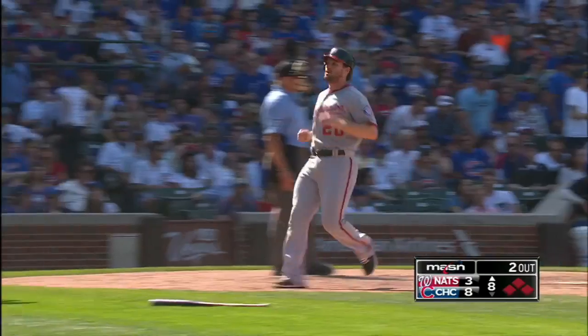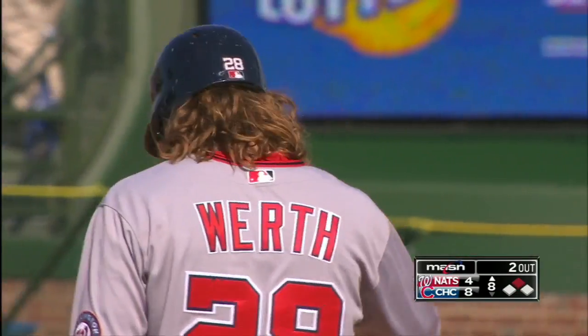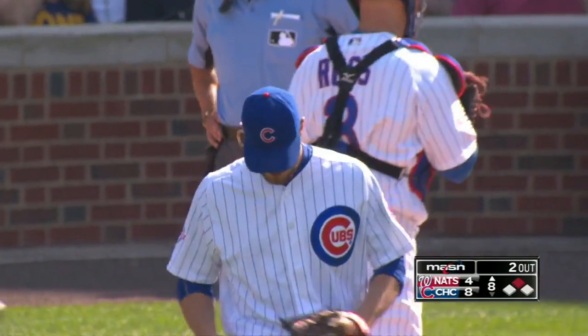That knock drives in two, and Jayson Werth has 19 RBIs on the year. The Nationals are back to within four.